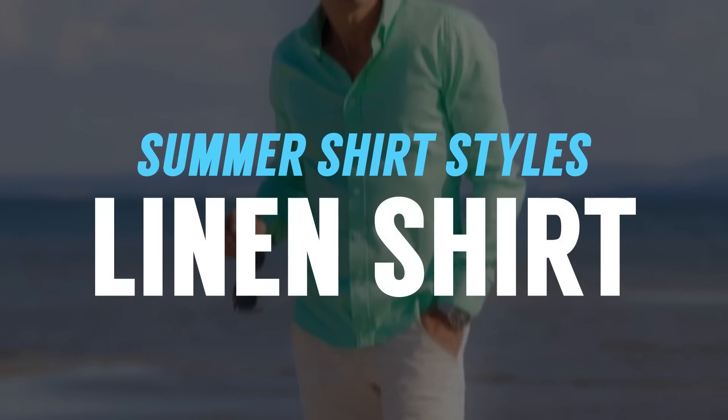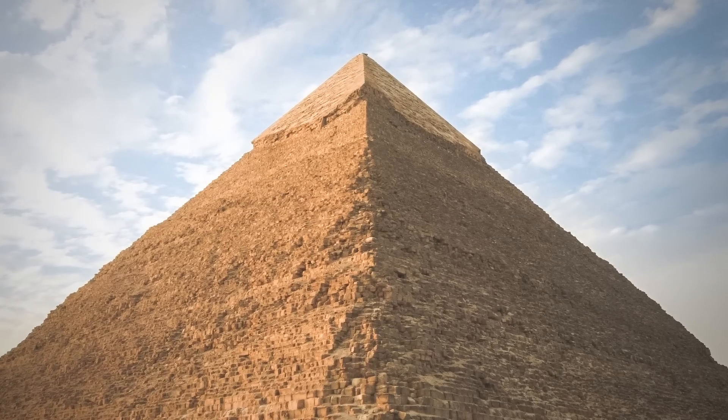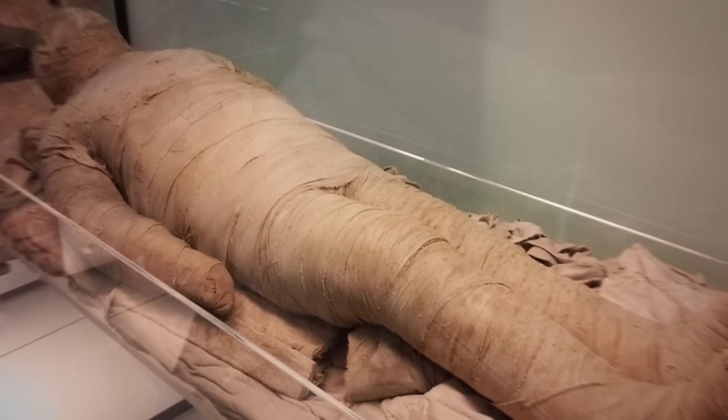The first shirt on this list, gentlemen, is the linen shirt. It's been in men's wardrobes for 35,000 years. You go back and look in ancient Egypt — the mummies were buried with linen — because when it comes to a fabric, nothing can beat linen when it comes to breathability.